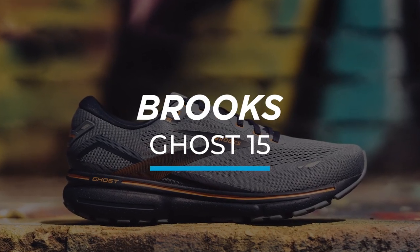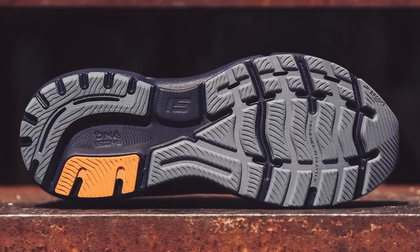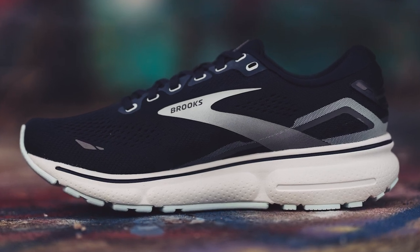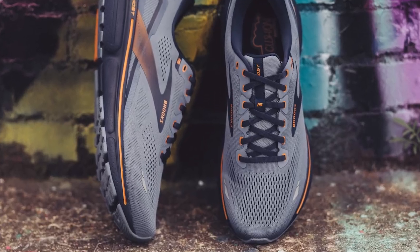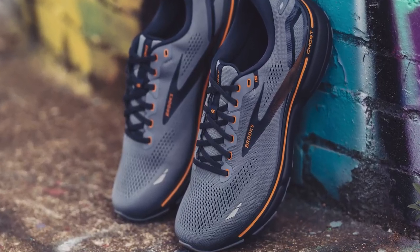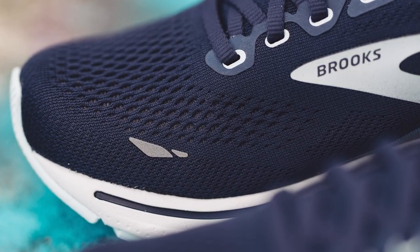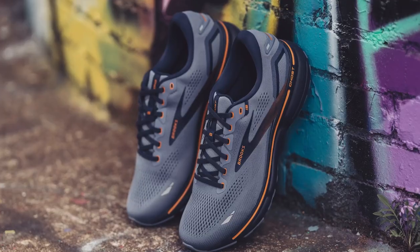Next up on our list is the Brooks Ghost 15. This shoe has been a fan favorite amongst beginner and experienced runners alike, mostly because it's so aptly named — it's so comfortable you won't even know you're wearing it. It's running shoe sorcery. We love the Brooks Ghost 15 because it has an accommodating shape that fits a wide variety of runners. It also features innovative materials underfoot, like a nitrogen-infused midsole and a grippy outsole that holds up to slick pavement. Fleet Feet reviewer Nate says: "Brooks has been fine-tuning their cushioning and you can really feel it come into play in the Ghost 15. The shoe feels wonderfully responsive in the forefoot while retaining an extra softness in the heel, making it very adaptable to different running styles and different types of workouts."